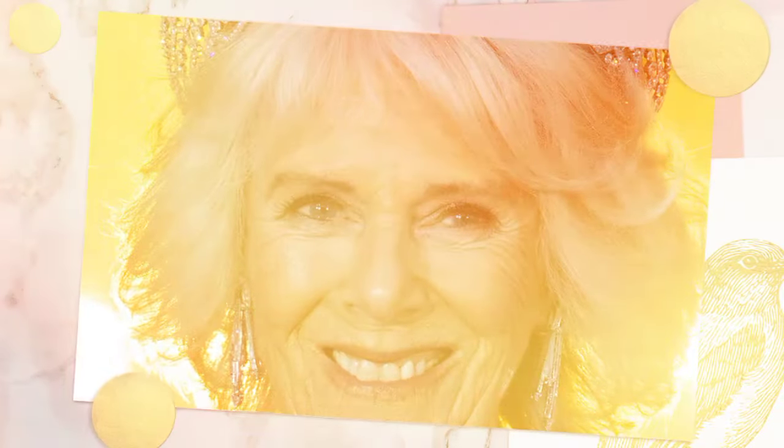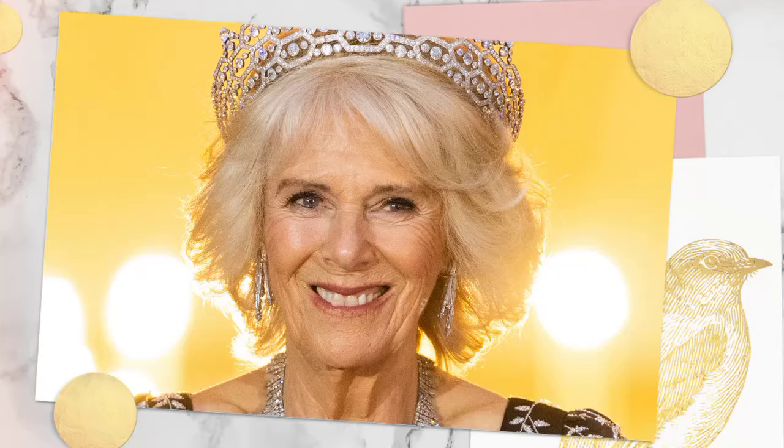There was much speculation about where the brooch, which has a diamond square surrounded by vibrant emerald green enamel, originated from. A detailed overview of the Queen's Reading Room reception in Belfast was provided, where royal reporter Rebecca English revealed that the piece was given to Queen Camilla as a gift from King Charles III.